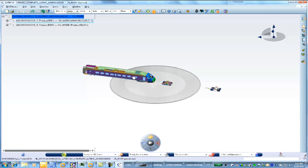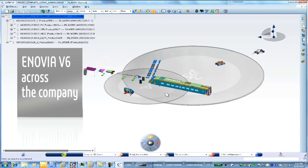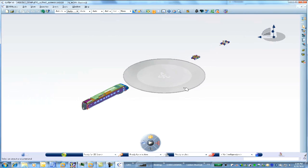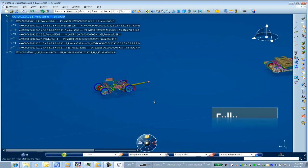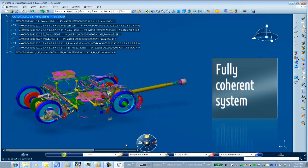Our strategy to implement Dassault Systems solutions is a step-by-step strategy. First, we shall implement Enovia transversally across the company to share the fundamental technical database. Second, we shall migrate from CATIA V5 to CATIA V6, in order to finally implement a full integrated system across all our activities.